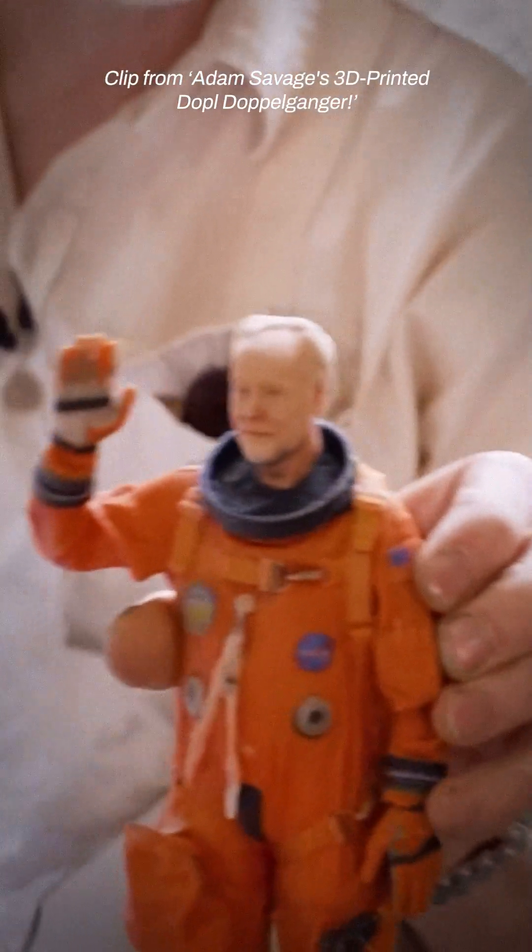They paint it, ship it back, and sometime later you have your own doppelganger — which is super fun to have and kind of surreal to just hold a little clone of yourself in your actual hands.